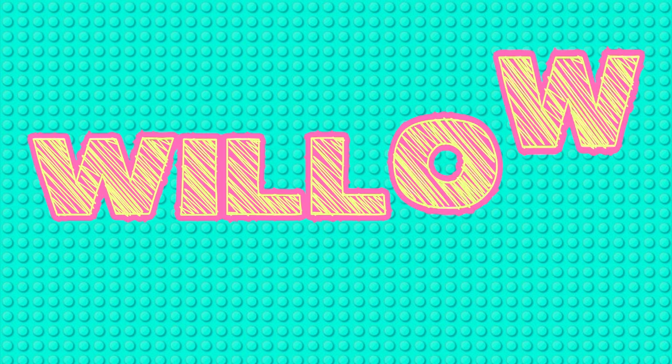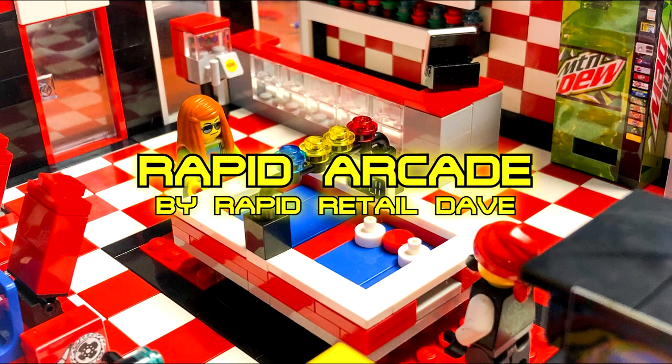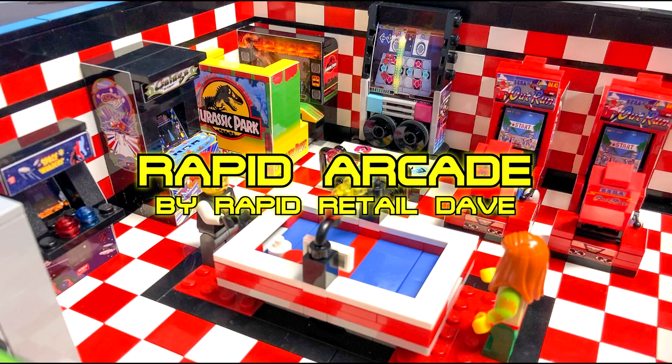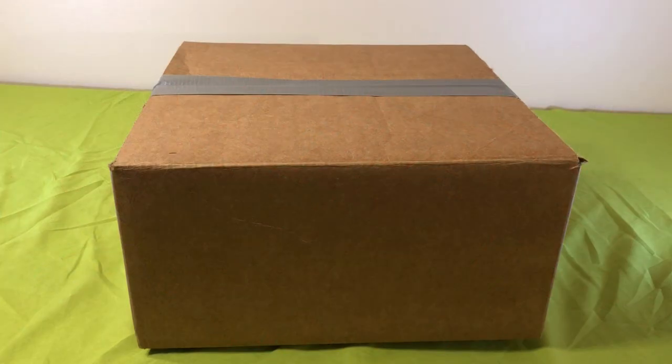Hey guys, I'm Ola and I am a Brick Addict, and today I will be reviewing Traffic Retail Dave's Lego Arcade. Let's get right into the video. Let's start by opening it up.